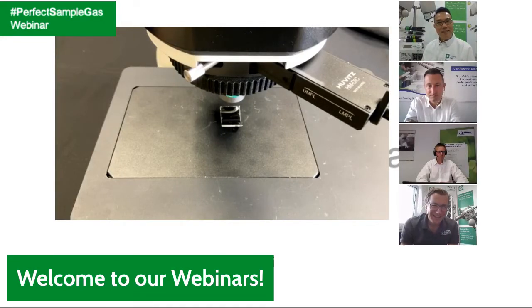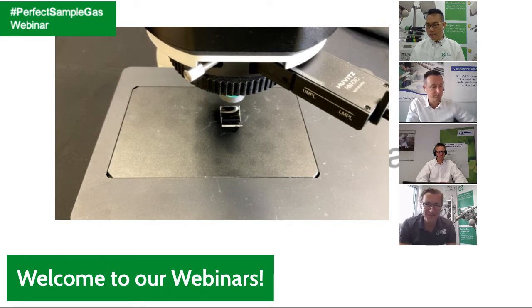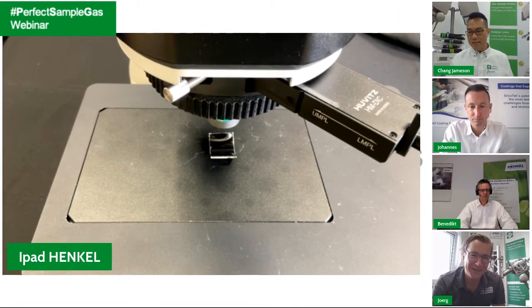Welcome to our Meet the Experts webinar at AGT PSG. We are always thinking about how to make the first impression exciting, and I think this microscope image is already guiding us in the right direction for what we are going to look at today.